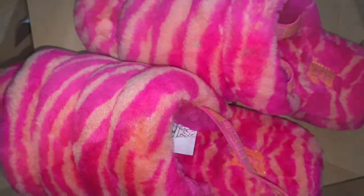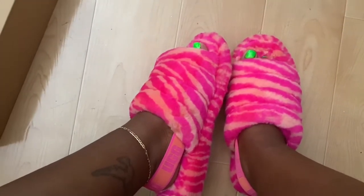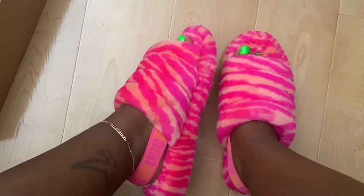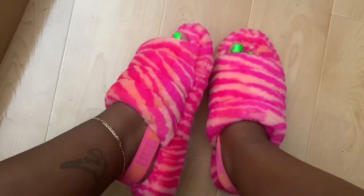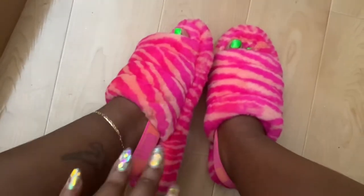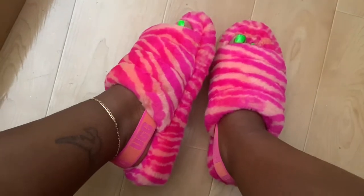These just came out, so let me try them on. Here's how they look on — they're so comfy and so cute. I love these. I needed a really funky pair, and if you want a funky pair I really recommend these because they're super cute.